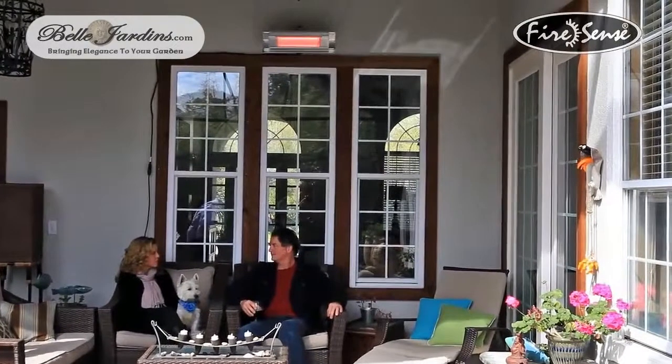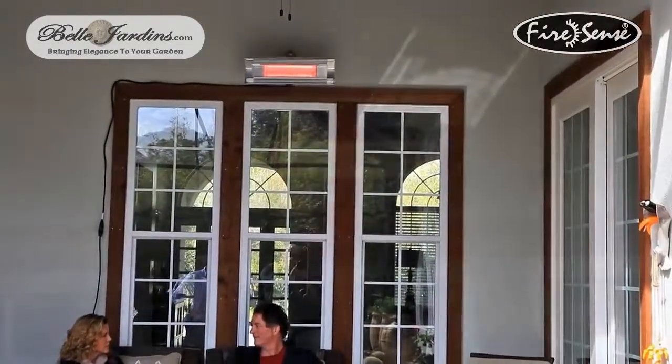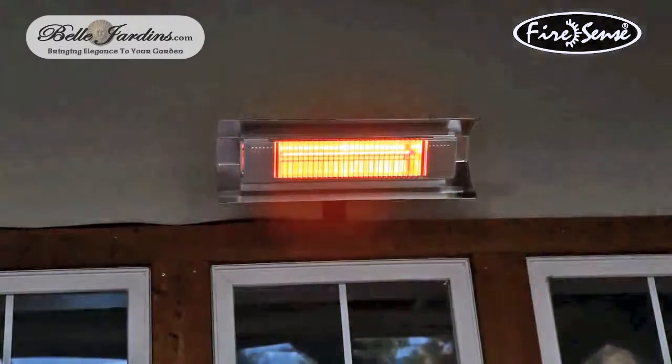This exciting new technology from Firesunce is a cost effective solution for your home or patio. Firesunce — the fire of living.